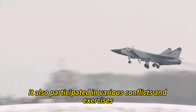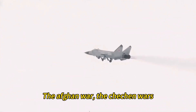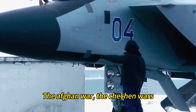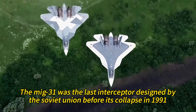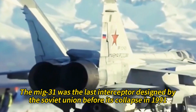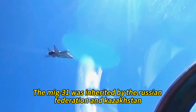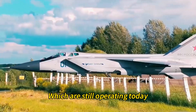It was deployed in large numbers across the vast Soviet territory, especially in the northern and eastern regions. It also participated in various conflicts and exercises, such as the Iran-Iraq War, the Afghan War, the Chechen Wars, and the Russian invasion of Ukraine. The MiG-31 was the last interceptor designed by the Soviet Union before its collapse in 1991. After that, the MiG-31 was inherited by the Russian Federation and Kazakhstan, which are still operating it today.